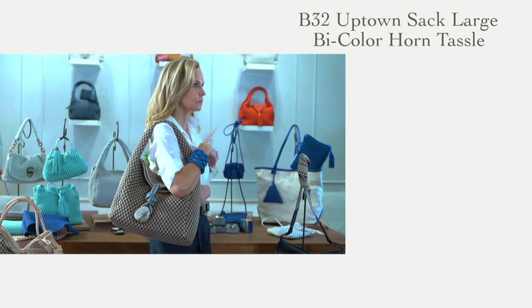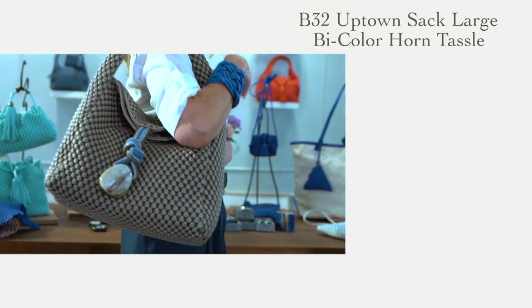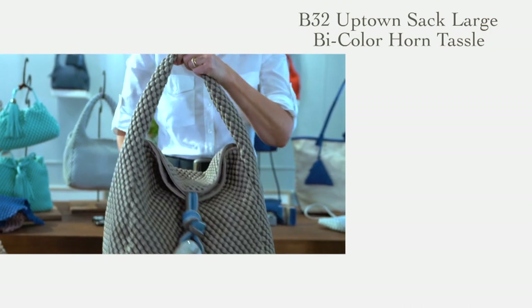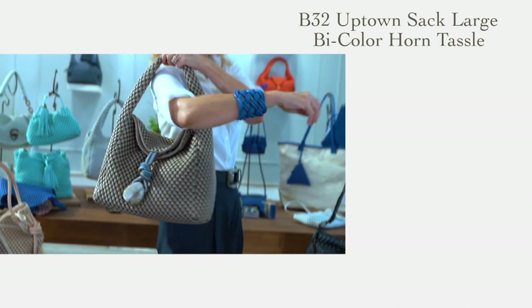This season we are offering a limited edition of our best-selling Uptown sack with horn tassle. Please note that this bag only comes in ash grey, but with a spectacular bi-colored horn tassle in blue jean and ash grey. It's a little detail, but it just gives the bag a very special touch of class.